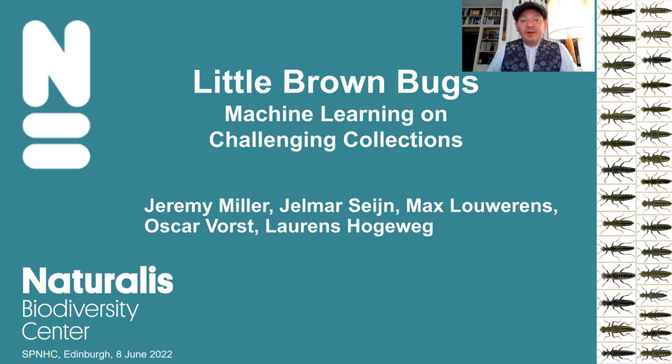At Naturalis, we have become increasingly interested in recent years in automated identification of biodiversity. Some of this is through DNA-based mechanisms, but the area I have decided to focus on is the role that museum collections can play as a source of image libraries, particularly in the realm of some of the most taxonomically challenging groups, which is why I wanted to present to you today: Little Brown Bugs — Machine Learning on Challenging Collections.